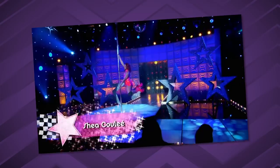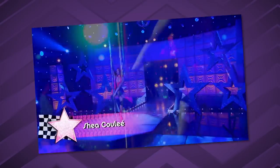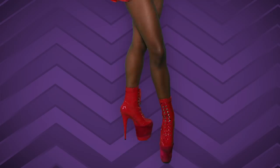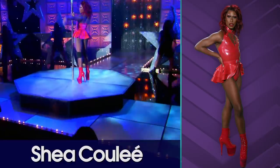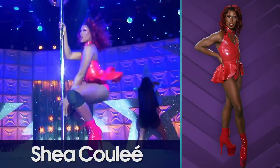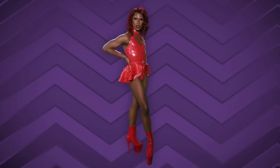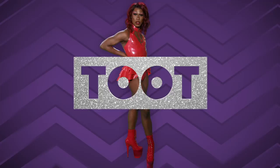First up, Shea Coulee. She is wearing latex — perfectly protected from the COVID virus. A little peplum with a belt and stacks. That is a classic drag shoe: the stripper heel, the platform with a stiletto. The red latex is wonderful on her, it looks beautiful on her skin. She brings the charisma, uniqueness, nerve and talent. The way this fits her body, there's nothing popping out anywhere — it fits perfectly. I give it a toot.